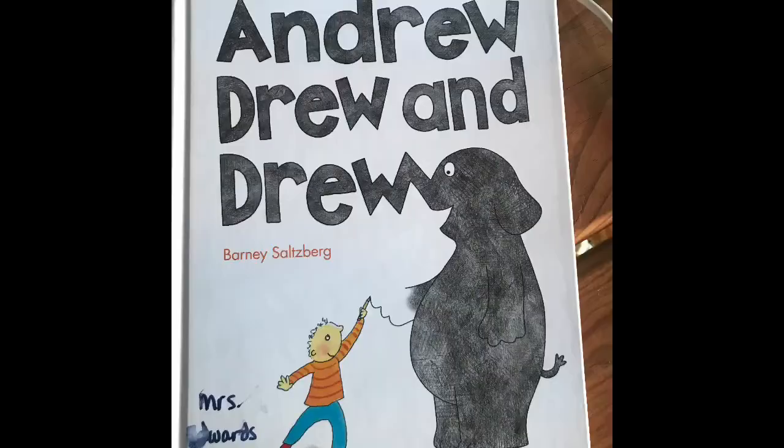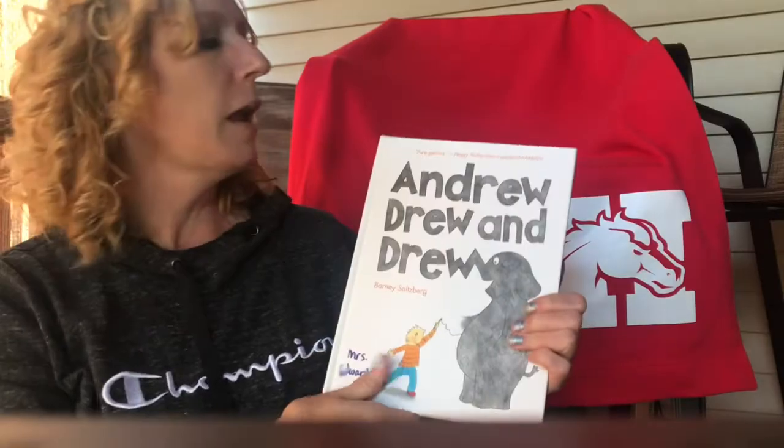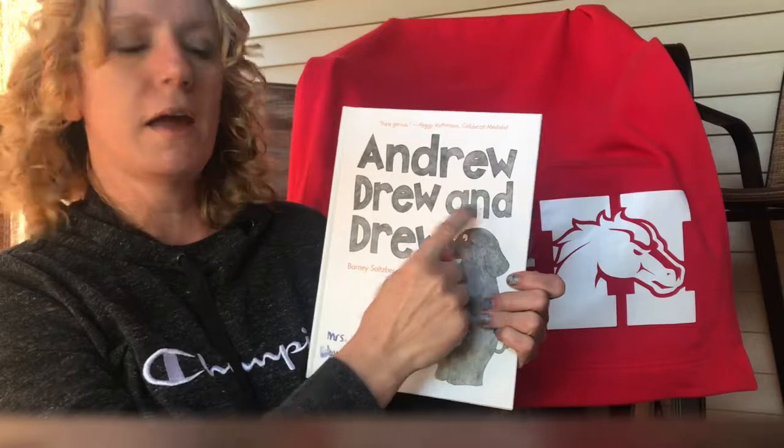Hi! You picked art! I'm so excited! I have a book to read to you about drawing and this book is called Andrew, Drew, and Drew.